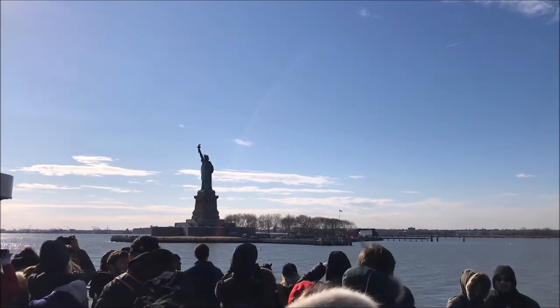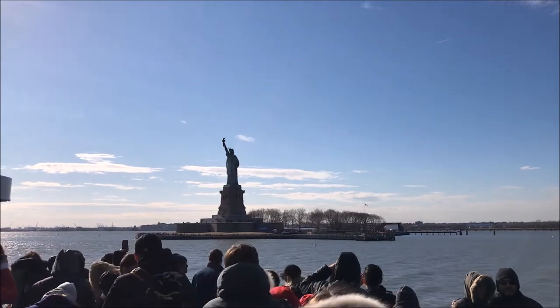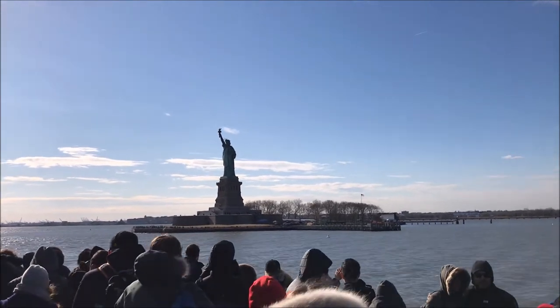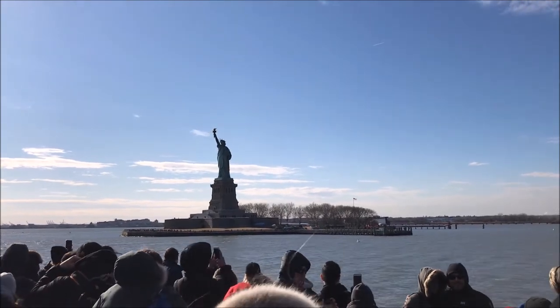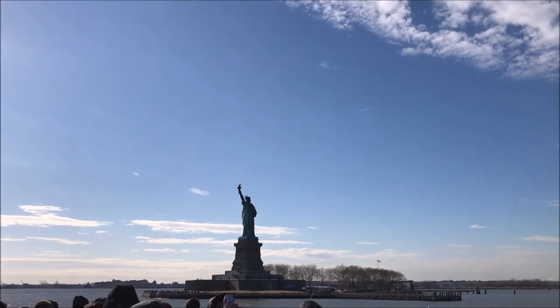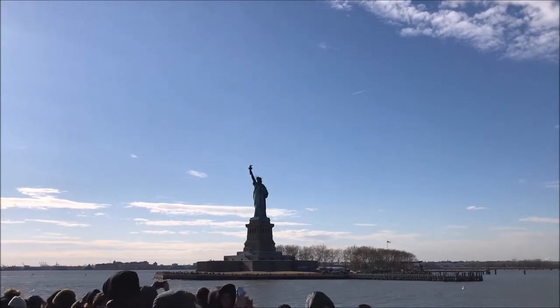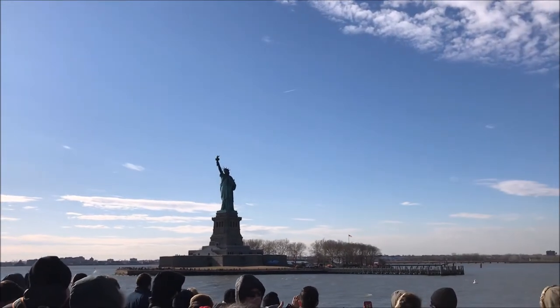As the passenger ships continued north towards their docks in Manhattan, they also passed Governor's Island across the harbor to the East. It is strategically located near the mouth of the East River, and was once the site of a military fortification built to defend New York Harbor. In 2001, it was declared a national monument.